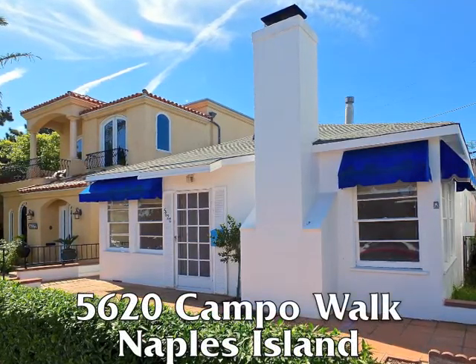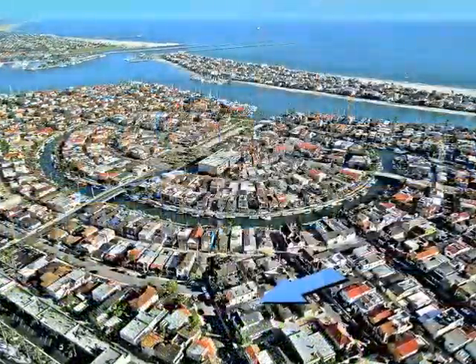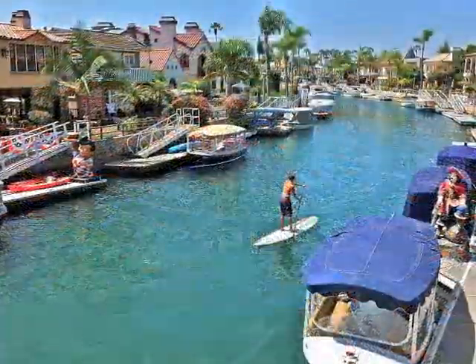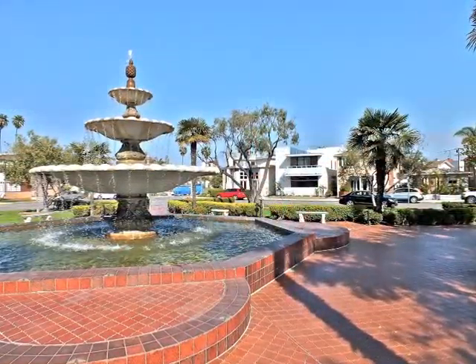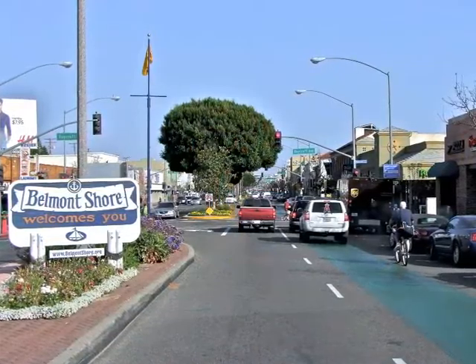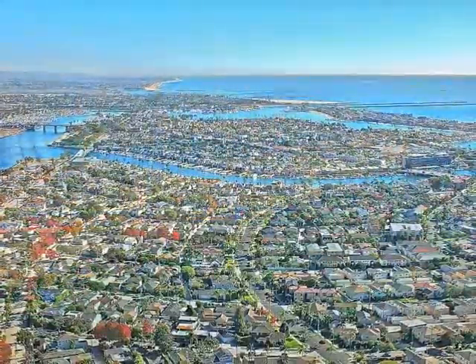5620 Campo Walk, a charming three-bedroom home prestigiously set on Naples Island, only moments from romantic canals, the fountain, bay, and nearby Belmont Shore on the majestic Southern California coast.